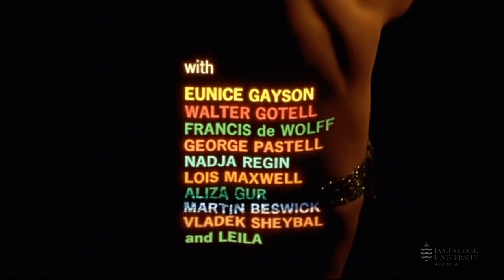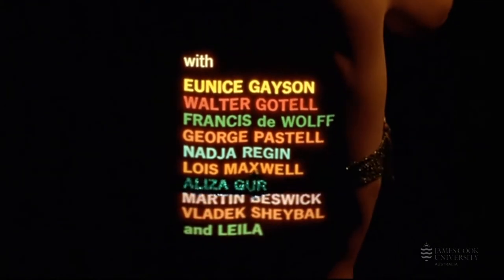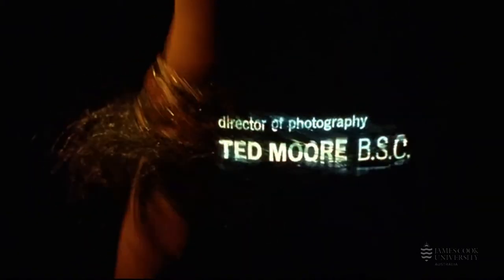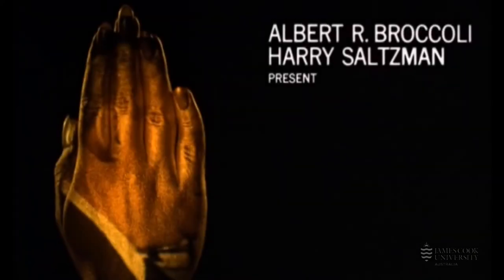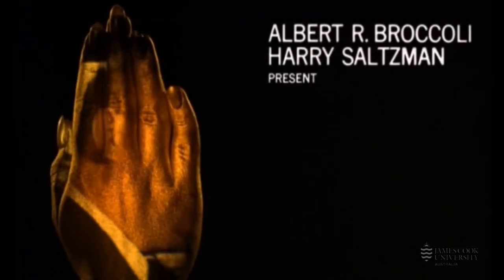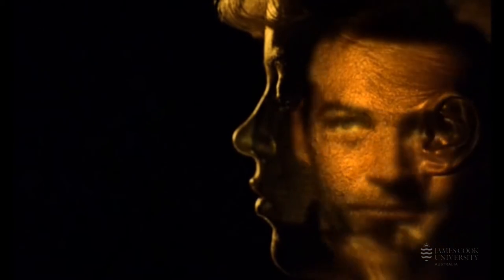Brownjohn, who hated storyboards and scripts, pitched the concept to the producers by taking off his own shirt and standing in front of a slide projector, saying: 'It'll be just like this except we'll use a pretty girl.' In Goldfinger from 1964, Brownjohn further evolved his techniques, this time projecting footage from the film directly onto actress Margaret Nolan, who was painted gold from head to toe.